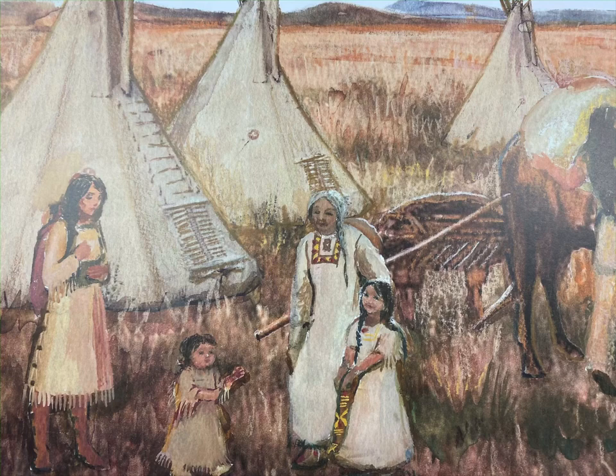Think how easy it would be to carry your house with you if you lived in a teepee. Teepees are easily taken apart and put back together again. Look closely at the picture. Do you see the two poles near the horse's head? A frame is connected to the poles behind the horse, forming a travois, a type of sled used to pull the family's teepee and other belongings.